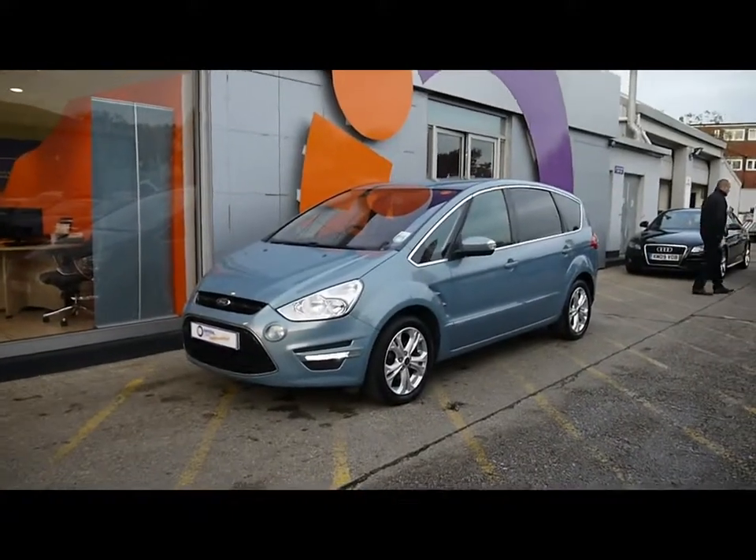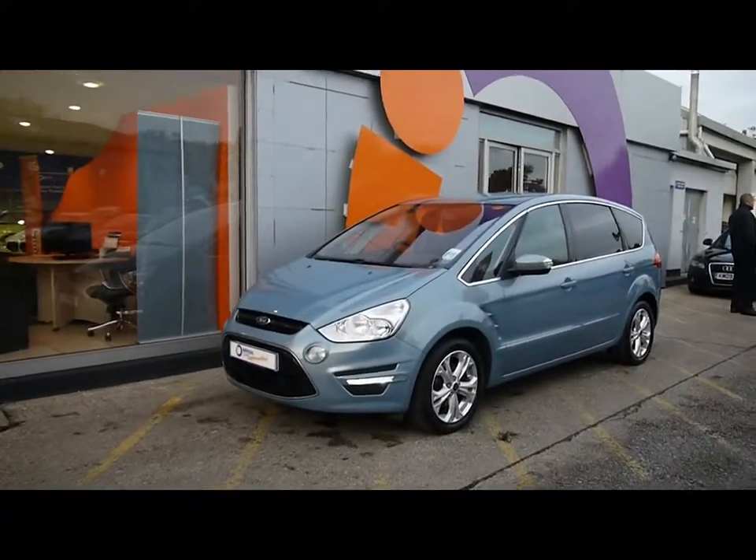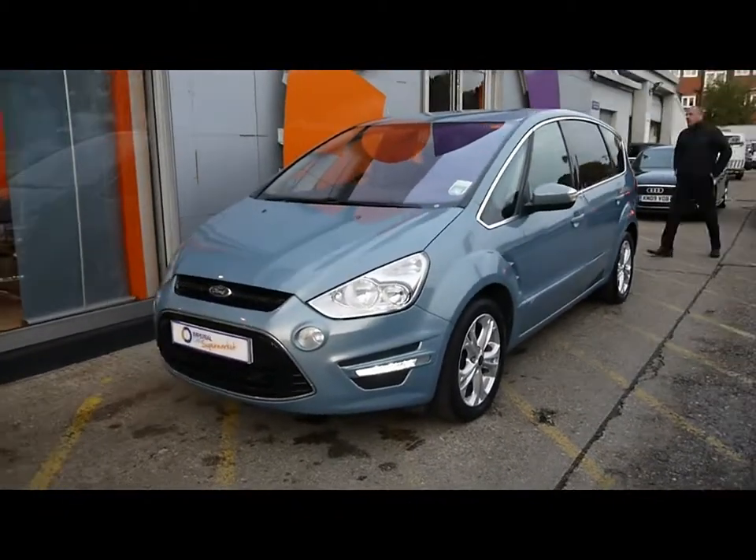Imperial Cars for sale with a 2010 Ford S-Max, finished in blue. I'm going to take you around and tour the car so you can see the features and also the condition the vehicle's in.